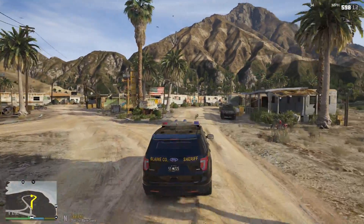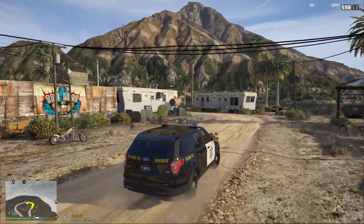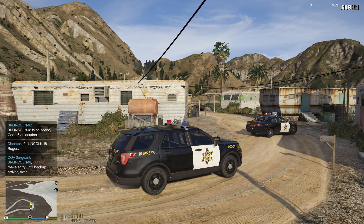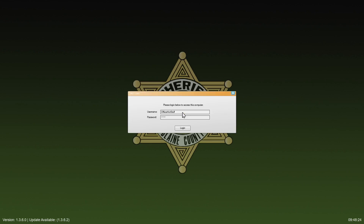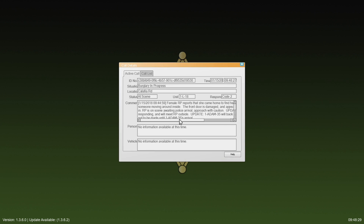All right, here's Stab City. I'm gonna go ahead and turn off my lights while I pull in. Call details: we've got a female reporting party who came home and found her front door open, heard someone moving around inside. The front door is damaged and appears to have been kicked in. She's on scene awaiting police to arrive. We're responding — Adam 35 is already there.